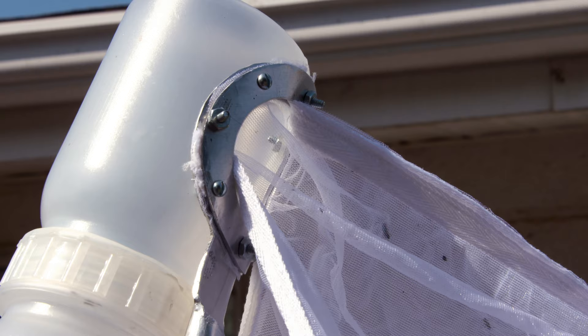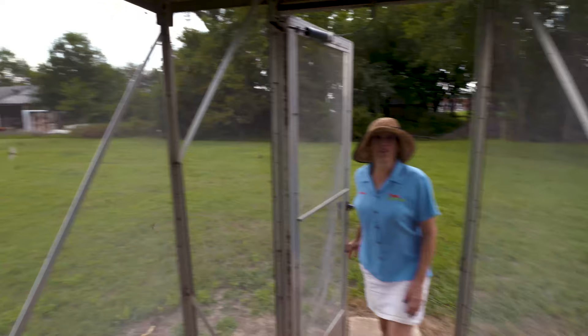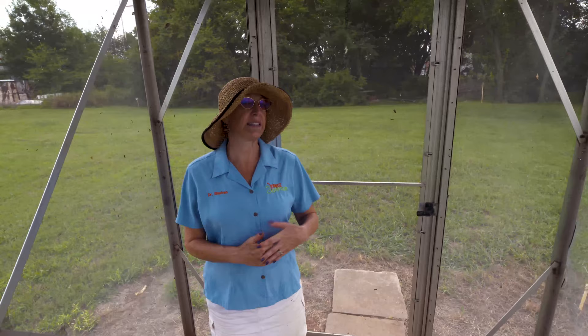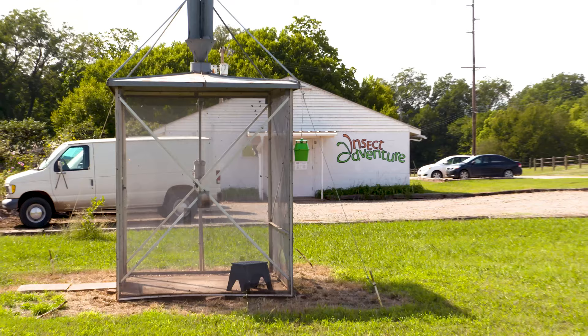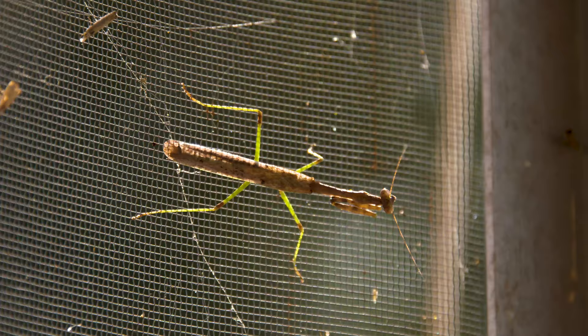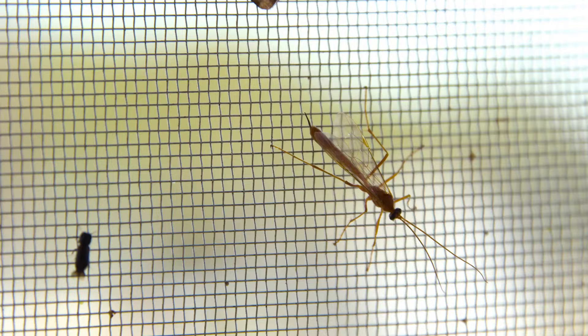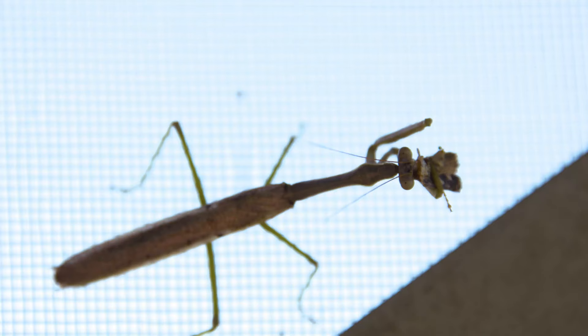There are lots of different kinds of traps for catching all different kinds of insects. This trap is a permanent trap, and one you may have heard about before — this is a black light trap for catching flying insects at night. It's in front of the Insect Adventure, open to the public all year long, and it's amazing the animals you can find in here: moths and butterflies, but also praying mantises, and we've got lacewing today. All sorts of animals, and this is available to anyone who makes the trip.